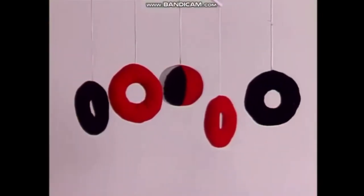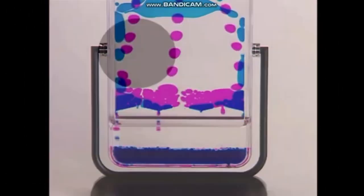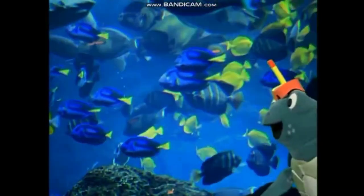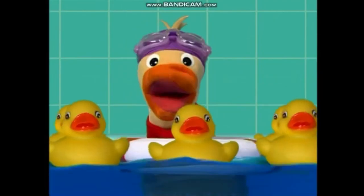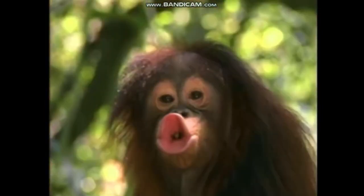Baby Einstein Language Nursery exposes babies to the flow and sounds of different languages. Baby Neptune exposes your baby to the world of water, from the beach to the bath. Neighborhood Animals explores the animals you'd see walking in the park with your child. And World Animals takes you into nature, showing exotic animals in their natural environment.